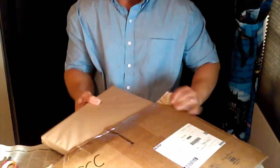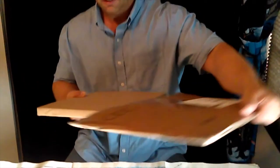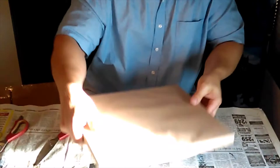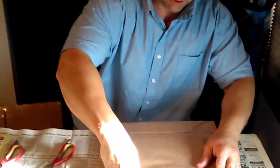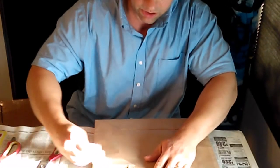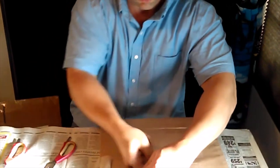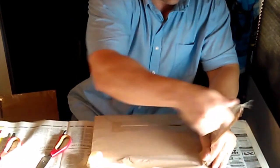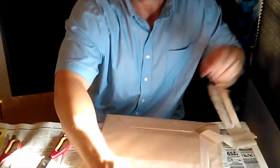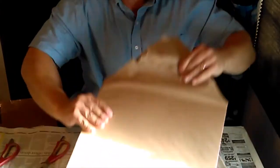I've got an inside box — take a look at that. I got it all taped up nice and neat. It's like Christmas.